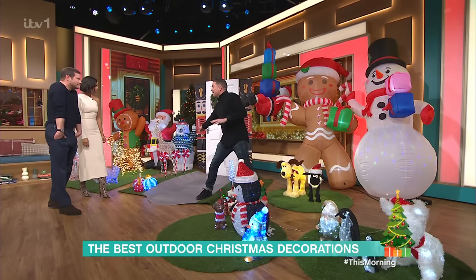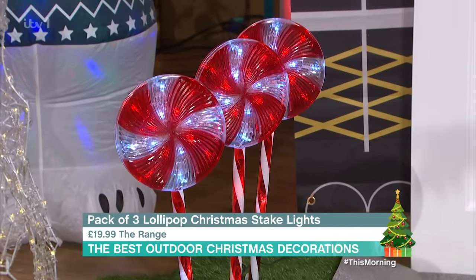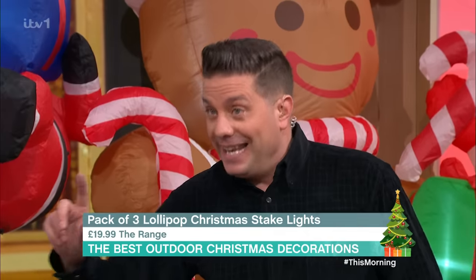Before we move on — lollipops just there, these are from The Range. These lollipops are £19.99 — the kids would love those. And the best place to keep your lollipops? The liquor cabinet.